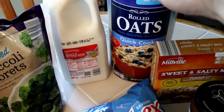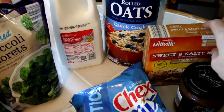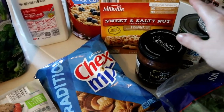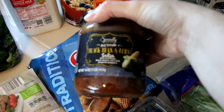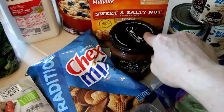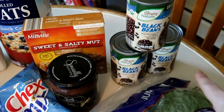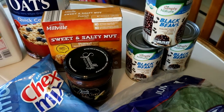Dominic also picked up some snacks — he got the sweet and salty nut peanut bars and then a bag of the Chex mix. I picked up a jar of the black bean and corn salsa; I absolutely love this — I love all of their salsas like this, and all the ones I've tried are good. I also got some black beans because I'm going to be putting those into salads this week and also for a possible recipe I want to try.